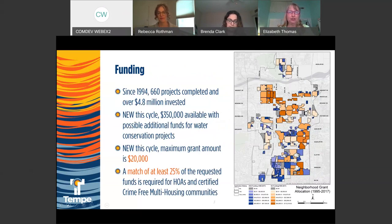There are a couple new things this grant cycle. There's $350,000 available in funding, with possible additions for water conservation projects. Also new and exciting: the maximum grant amount is now $20,000 for this grant cycle. A match of at least 25 percent of the requested funds is still required for HOAs and certified crime-free multi-housing communities, though many make additional matches well beyond that.